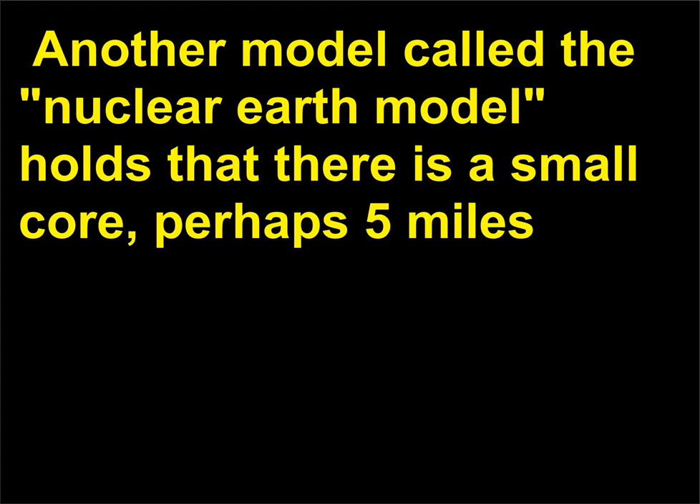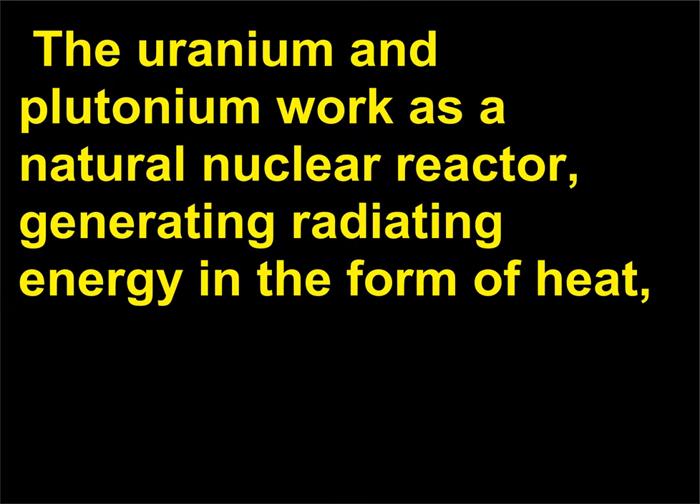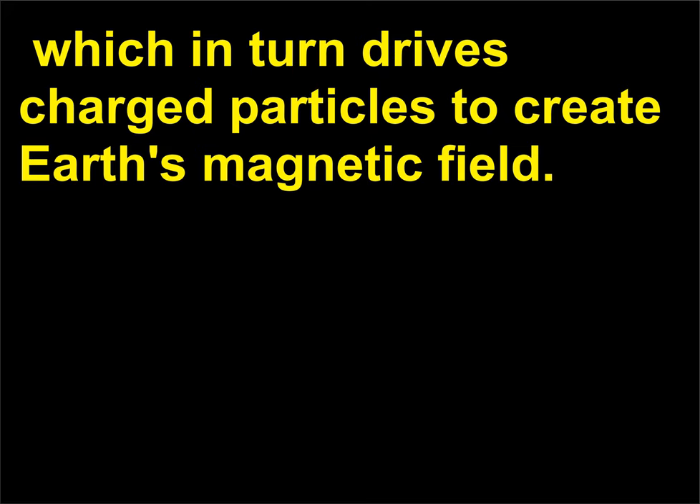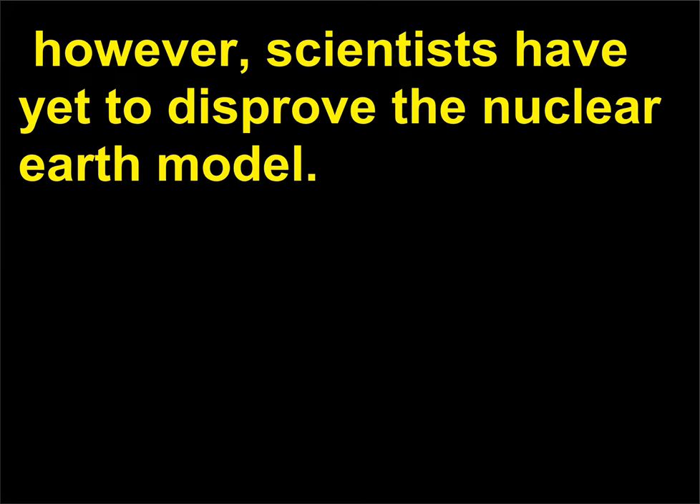Another model, called the nuclear Earth model, holds that there is a small core — perhaps 5 miles (8 kilometers) wide — of uranium and plutonium surrounded by a nickel-silicon compound. The uranium and plutonium work as a natural nuclear reactor, generating radiating energy in the form of heat, which in turn drives charged particles to create Earth's magnetic field. The traditional model of Earth's core is still dominant; however, scientists have yet to disprove the nuclear Earth model.